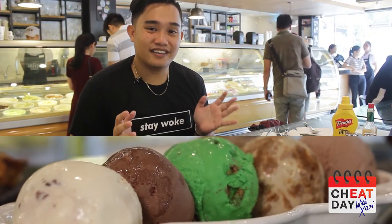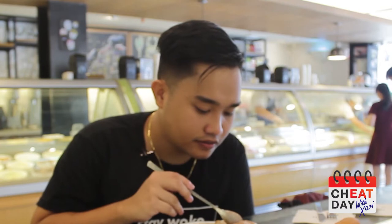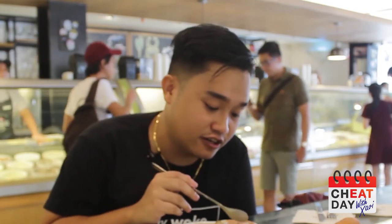Okay guys, so first we're going to try their ice cream. It's really good, and there's like chunks in it. It's bacon — it's bacon and chocolate. It's really good. You guys should try this.